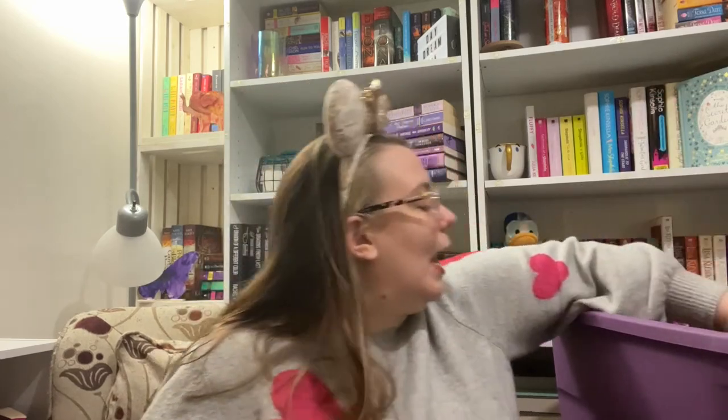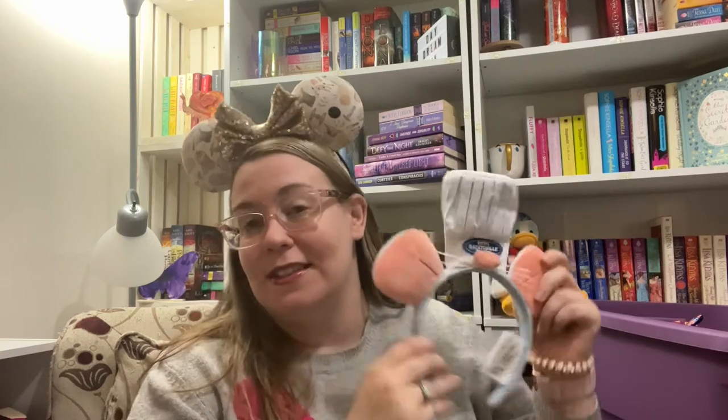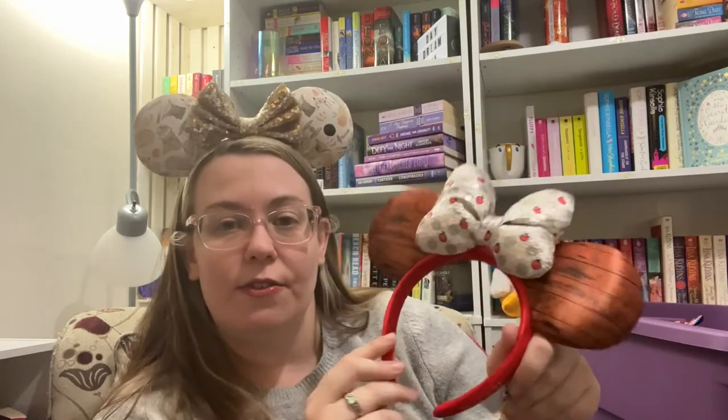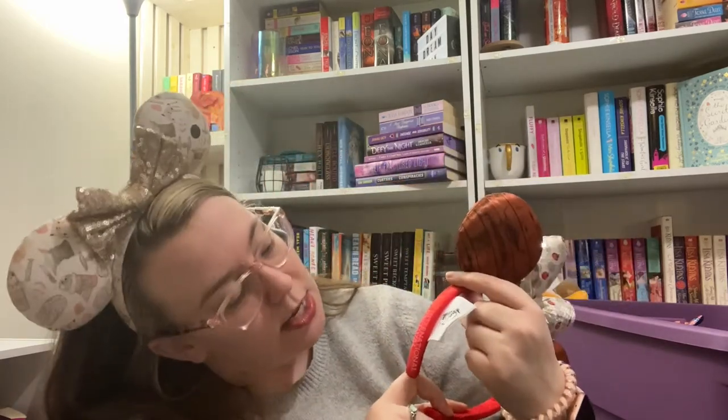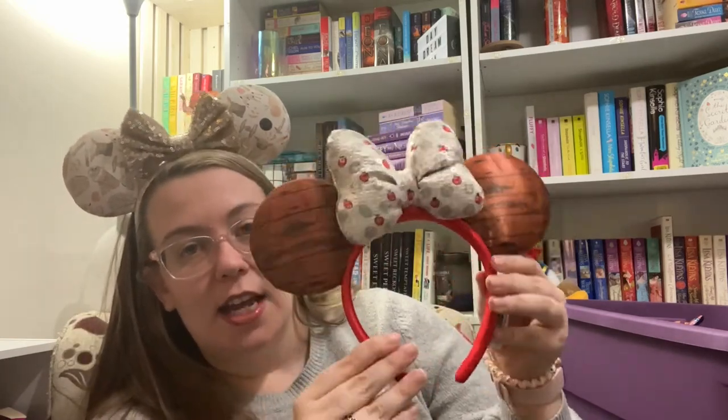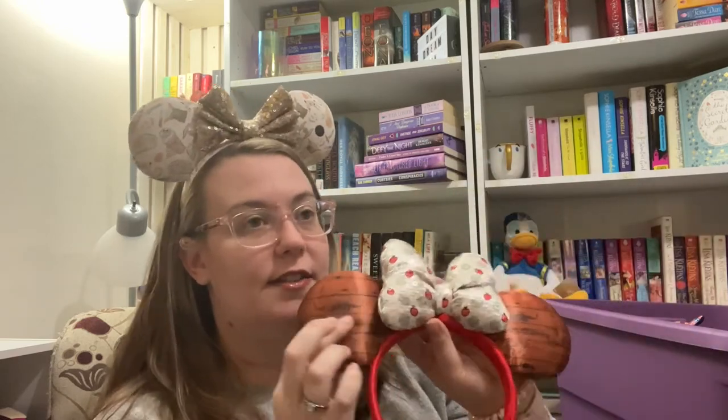These Disney ones — I'm not always a fan of the non-traditional style, but I had to get the Remy ones. They're pretty cute. These are from last year's Food and Wine Festival — Epcot International Food and Wine Festival 2021. I'm not a wine drinker, so I tend to avoid anything alcohol-related, but the little apple orchard collection really called to me.